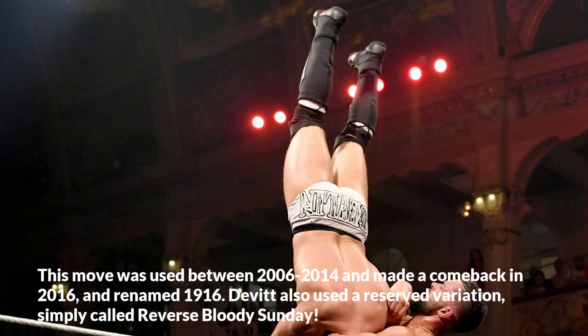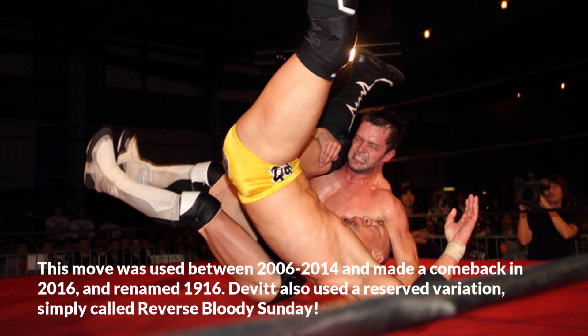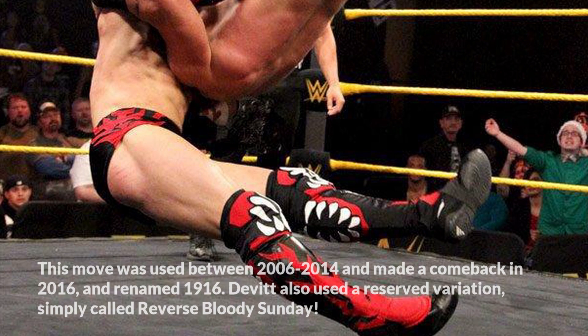This move was used between 2006 to 2014 and made a comeback in 2016, renamed 1916. De Witt also used a reserved variation, simply called Reverse Bloody Sunday.